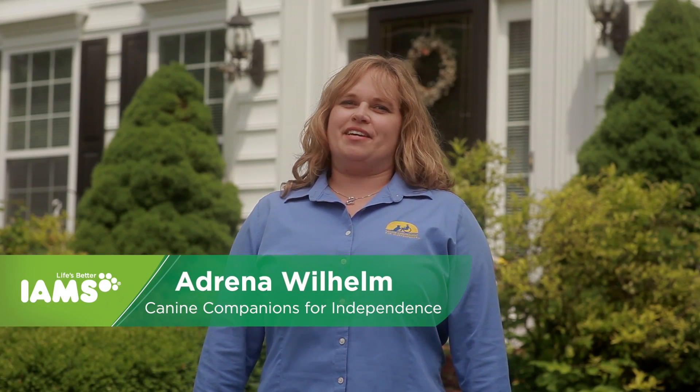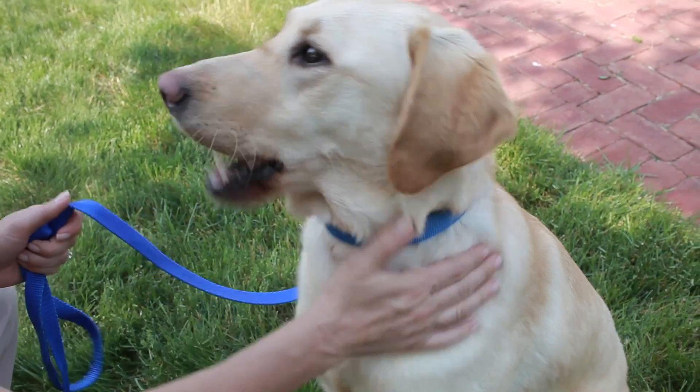Hi, I'm Adrena Wilhelm from Canine Companions for Independence on behalf of IMS. Today we're going to learn how to train your dog using treats.